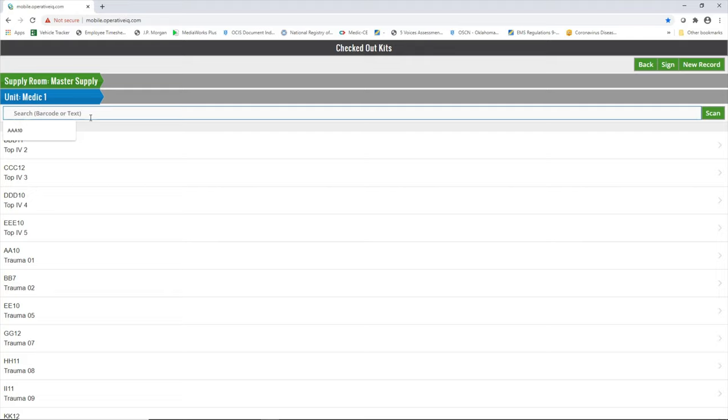Remember, this only tracks expiration dates with the barcode scanner and the kits going in and out. I can tell if IV kit number five has an expiring item, and I know Triple-E-10 is on Medic One, so we can get it off and fix it. If we're not checking these kits in and out, I have no idea where anything is and I don't know if the supply room is empty. If you didn't use the check sheet to check things in and out — that's all there is to using the mobile IQ for scanning. If you have any questions, feel free to get a hold of me.